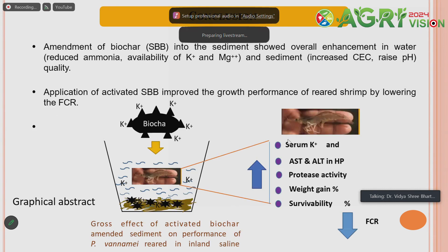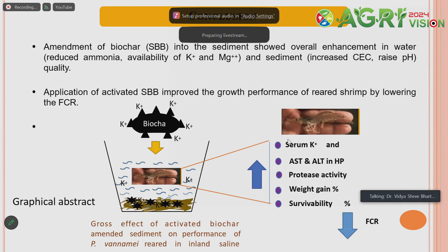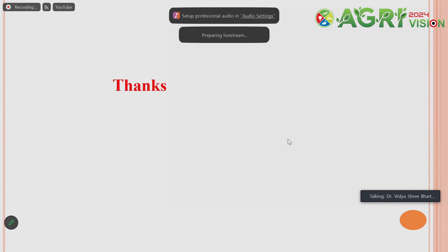From the pictorial summary diagram, we can see enhancement in serum potassium, digestive enzyme activity, protease activity, weight gain percentage, and survival. FCR is decreasing in case of biochar and activated biochar application compared to the control. We conclude that biochar from agro-waste will be a sustainable technology for production in the inland saline system, a resource where productivity is low and land is not fit for agriculture. Thank you very much for giving me this opportunity.